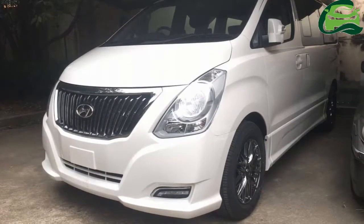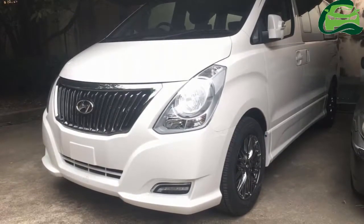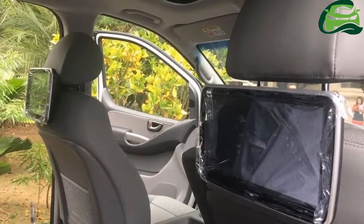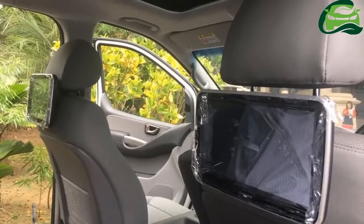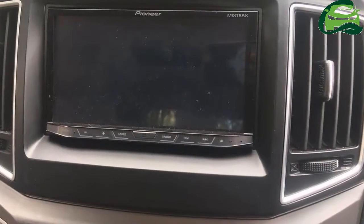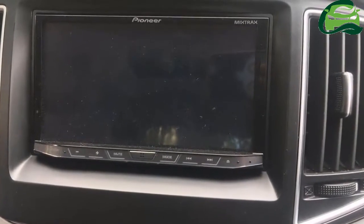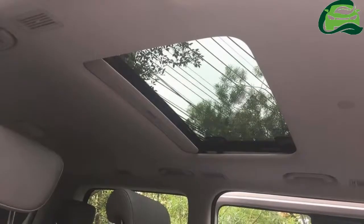Other highlights include cruise control, gray tone leather seats, dark oak wood rim, electrically adjustable sunroof, Pioneer Entertainment System with a 7-inch touchscreen, 10.1-inch displays behind the front seats, and a rear-view camera.